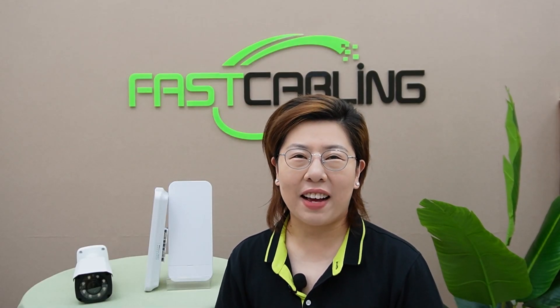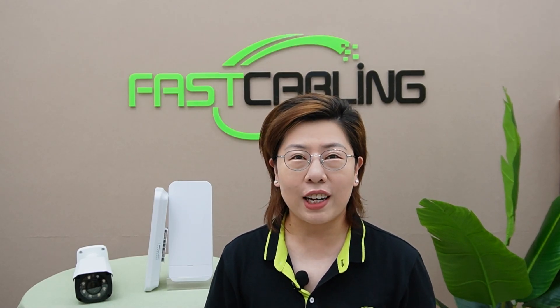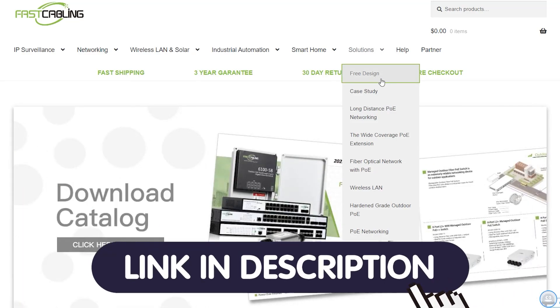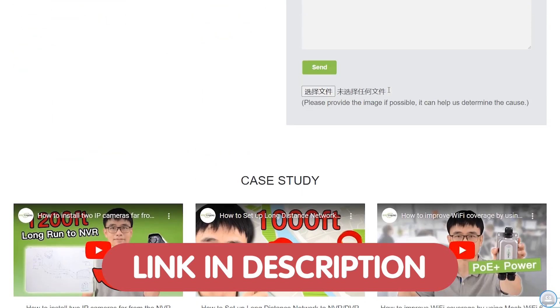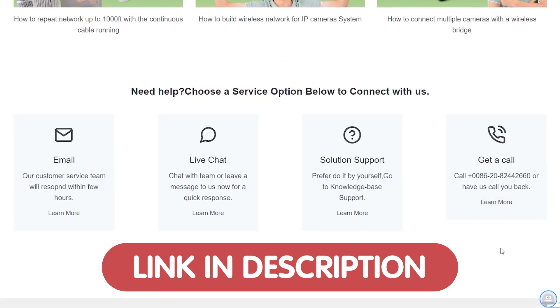Hey everyone, welcome back to Fast Cabling where we explore the latest and greatest in tech solutions for your everyday needs. Today in this video, we're diving into a fascinating case study on expanding a PoE network in a large farm without the need for extensive cable running. And we're excited to offer our viewers a free tech consultation. If you are planning a network expansion or have any tech-related questions, we'd love to help. Simply click the link in the description box below to get a free consultation with one of our team experts. So let's get started.